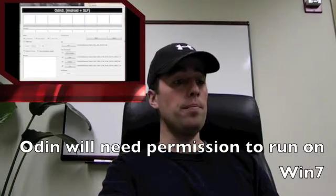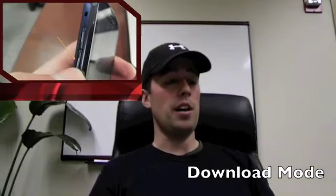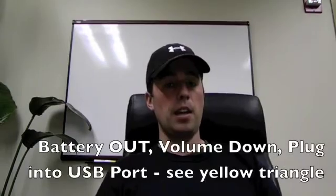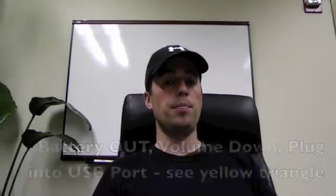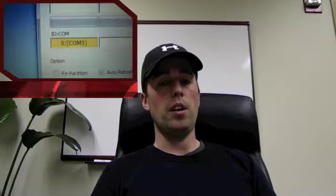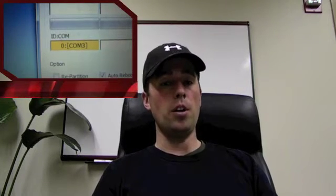Go ahead and open up Odin. You're going to want to put the phone into download mode, which is removing the battery from the telephone, holding down the button, and then taking the USB cable and plugging it into the computer. You'll see it populate the yellow triangle if you did it correctly, and you'll also see a COM port appear in yellow on Odin. It'll say a number next to it — the number is not important, it just needs to say a number, so COM 0, 1, 2, or 3 most likely.